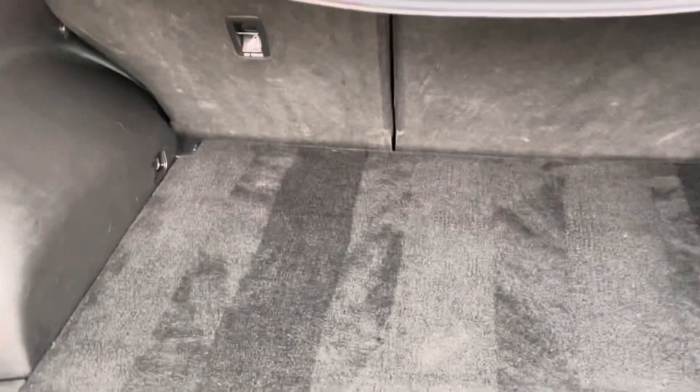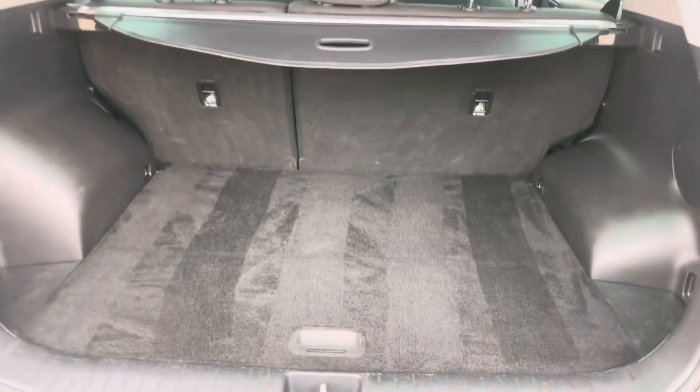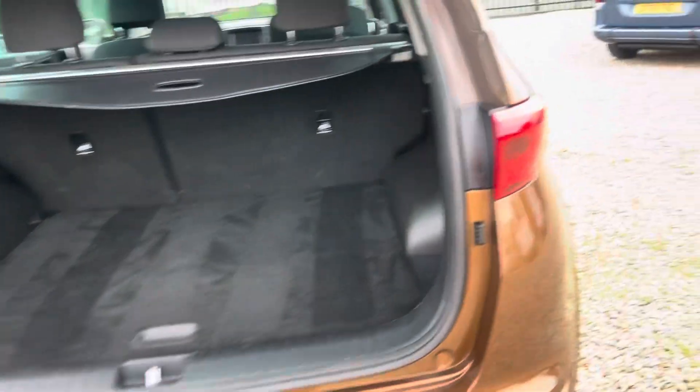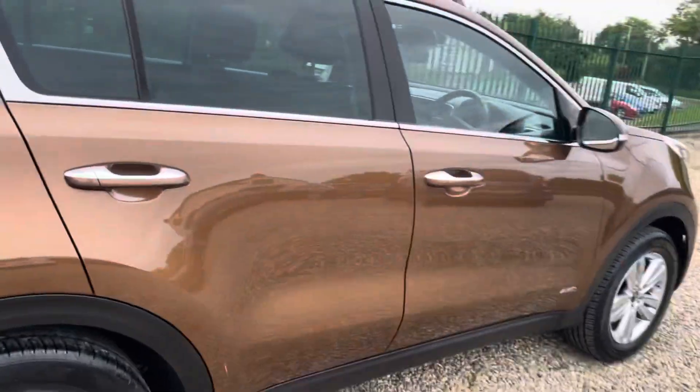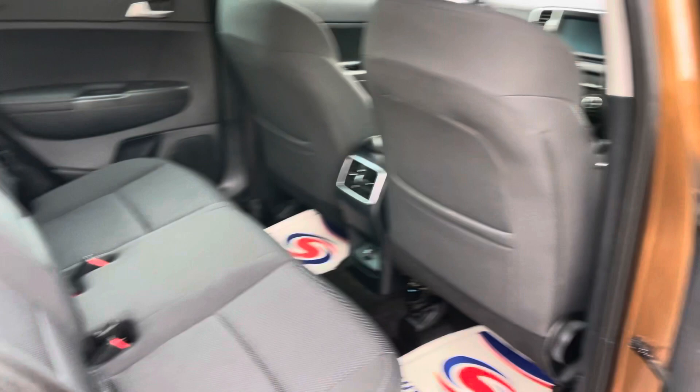It does come with the space-saver spare wheel, load cover — clean and tidy, as you would expect. I did an Auto Trader price comparison this morning actually — not many of these for sale in this specification, especially not up here in the north east of England.